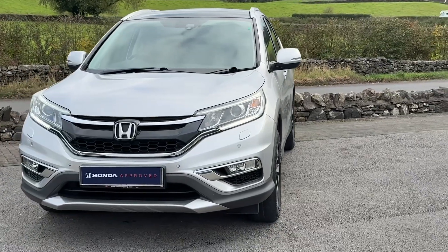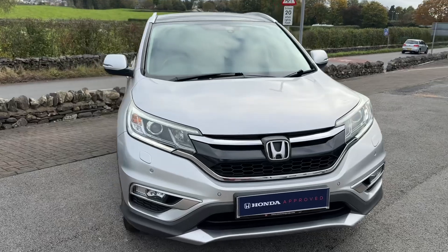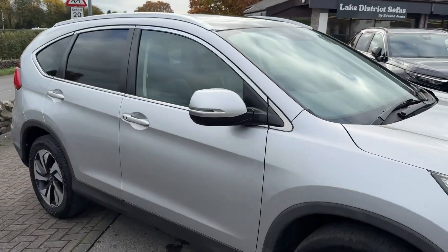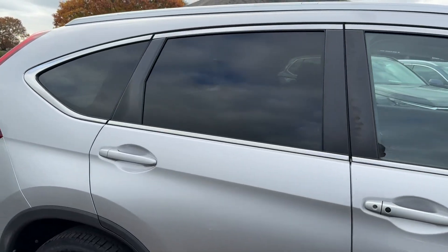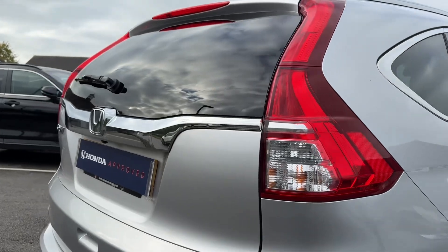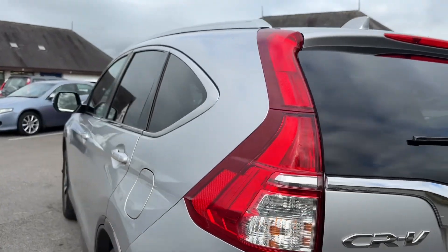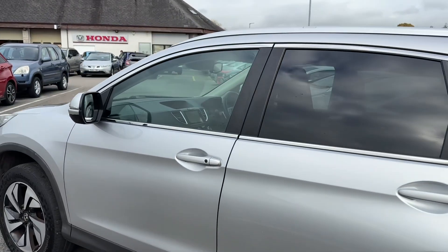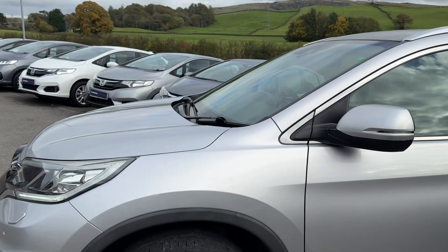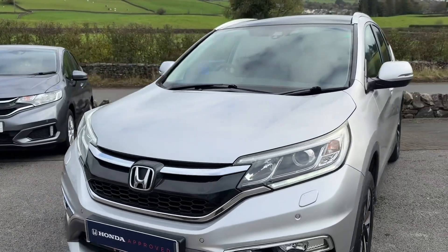Hello everyone and welcome to the Kendall Honda YouTube channel. My name is Sam, the internet specialist. Today I'm showing you around this early 2016 Honda CR-V EX. This is the 1.6 i-DTEC turbocharged diesel with the automatic gearbox — quite an uncommon combination. The auto diesels, you don't see a lot of them; normally the auto CR-Vs are petrol. It's finished in Lunar Silver Metallic, which looks lovely.